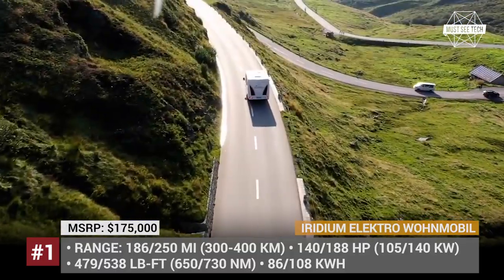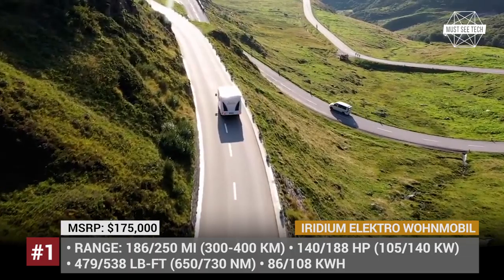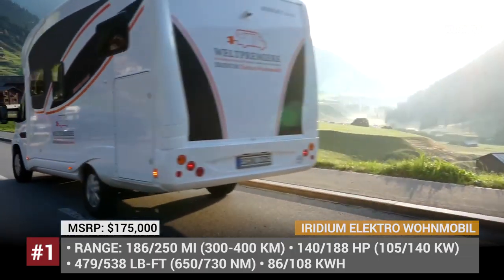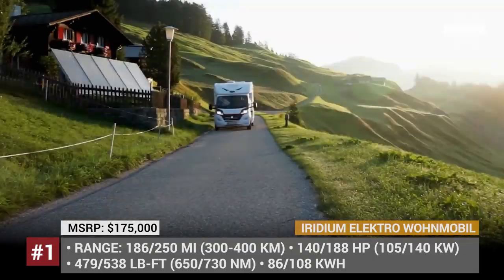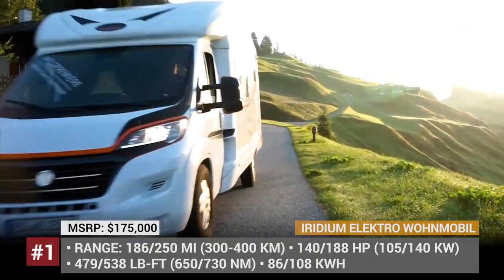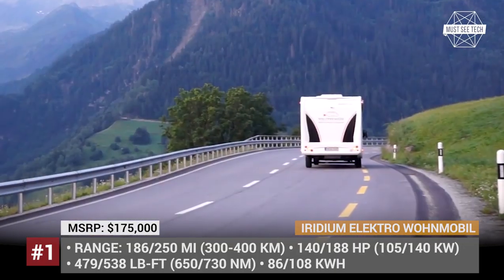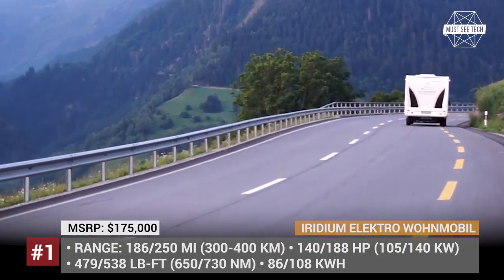The range of this tour will depend on the chosen battery pack – 86 or 108 kWh – which ensures an impressive 186 to 250 miles per charge. The pack supports 50 kW fast charging, with the potential to replenish at a 100 kW rate in the nearest future.